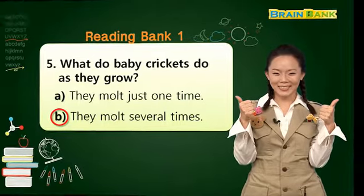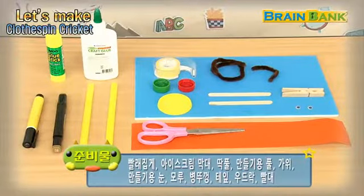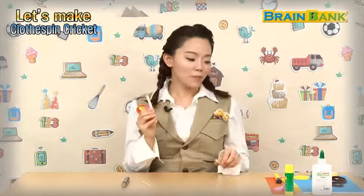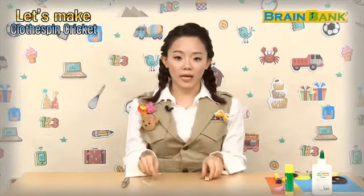Great! Cricket! 책을 읽으면서 귀뚜라미에 대해 많은 것을 알 수 있었는데요. 오늘의 생김새와 특징을 잘 살려서 귀뚜라미도 만들어보고 재미있는 게임도 함께 해보도록 해요. 자 그럼 시작해 볼까요? Prepare some clothespin, popsicle stick, and pipe cleaners. 빨래집게, 아이스크림 막대, 그리고 모루를 이용해서 귀뚜라미를 만들어 보도록 하겠습니다.